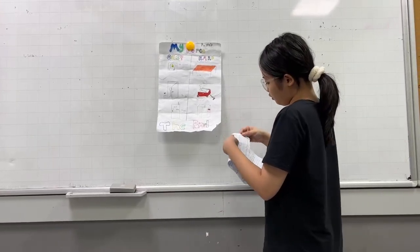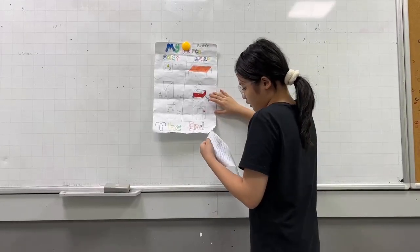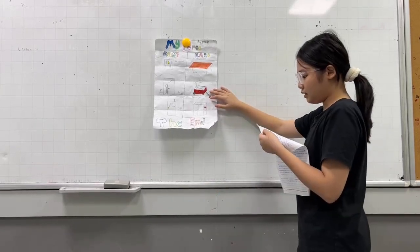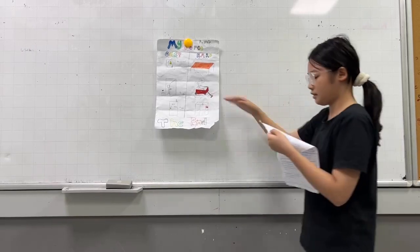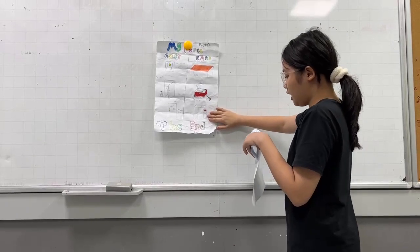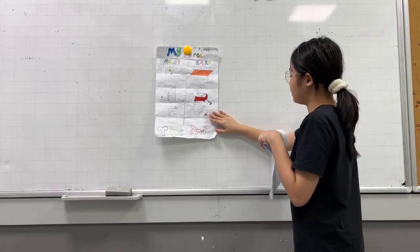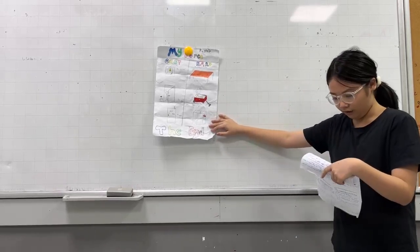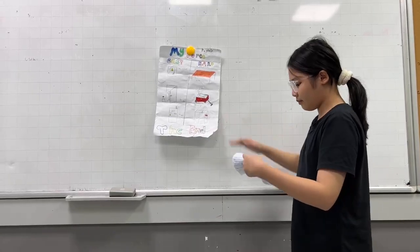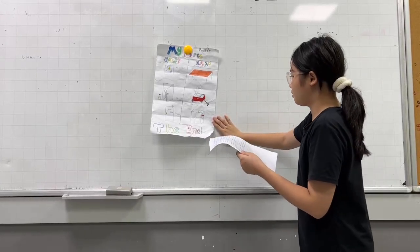We use the wagon at a construction site. We use the wagon to transport bricks and tins. The third thing that is hard to push is the wood drop. It is hard to push because it's heavy and we use a lot of force. We push it so we can clean up. We use the wood drop in the back room.